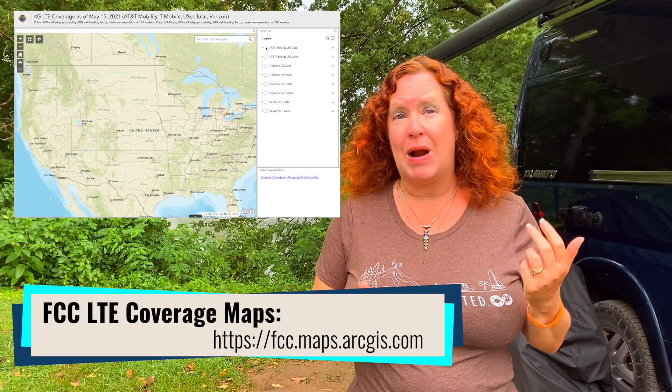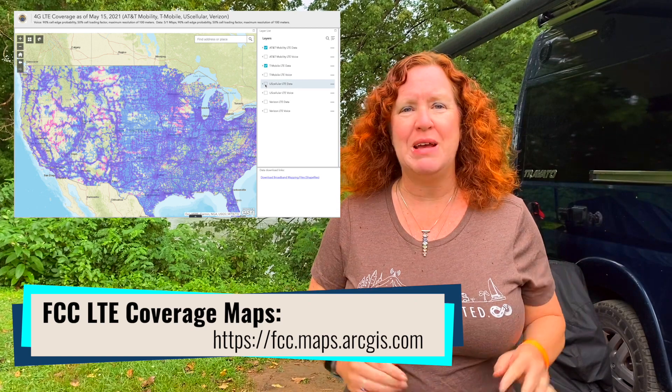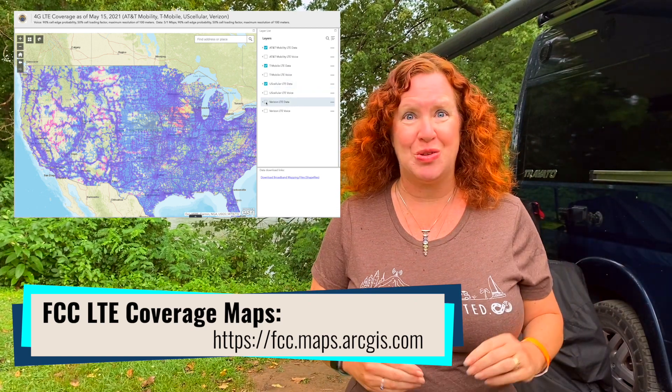These coverage maps are carrier-submitted and are dated from May 2021. They are from AT&T, Verizon, T-Mobile, and U.S. Cellular. There are no Sprint maps because Sprint is being merged in with T-Mobile as we speak.